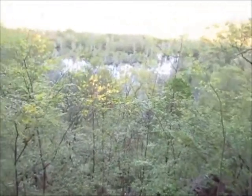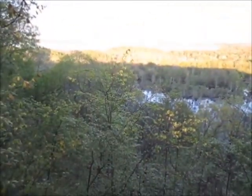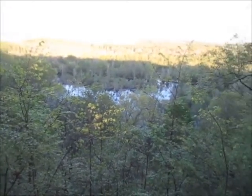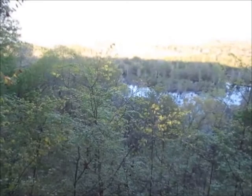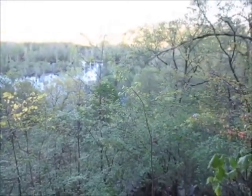Wow, that thing's huge! That's a big ol' lake. I wonder if that's Stanley Creek.